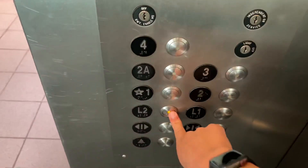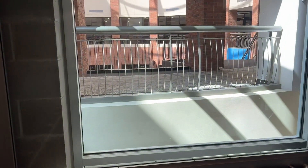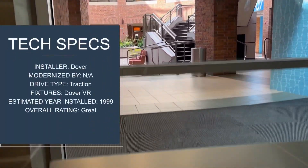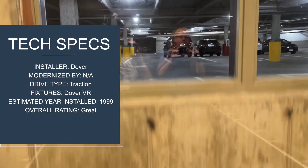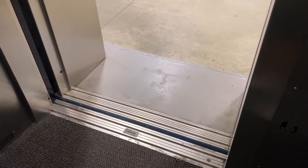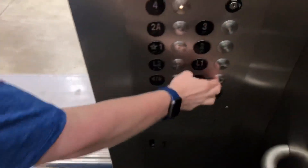Let's go down to L2. Put your phone against the glass when you're on — it's really cool. Put your phone against the glass.